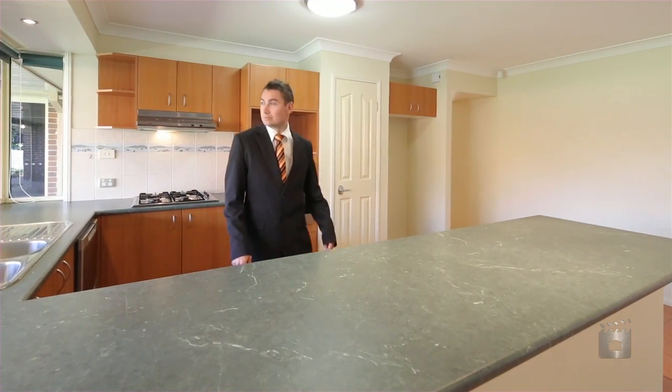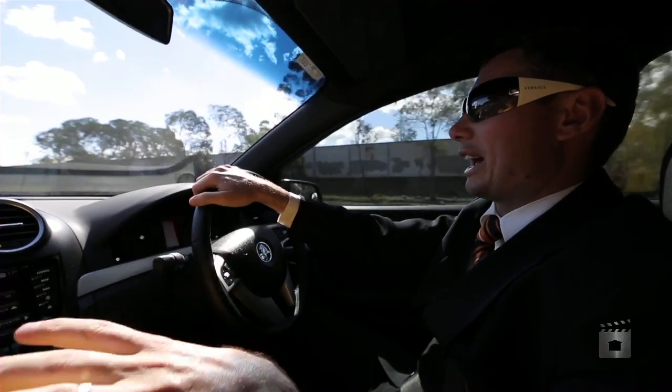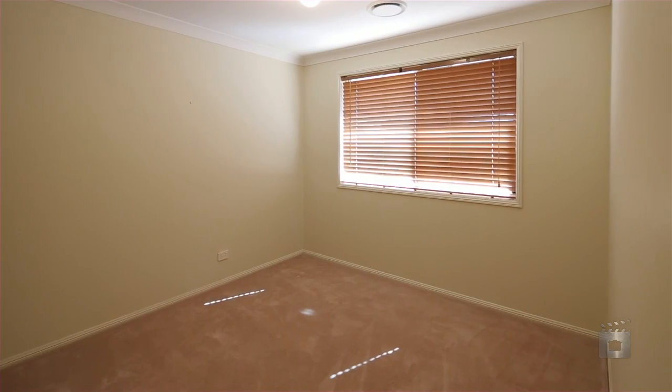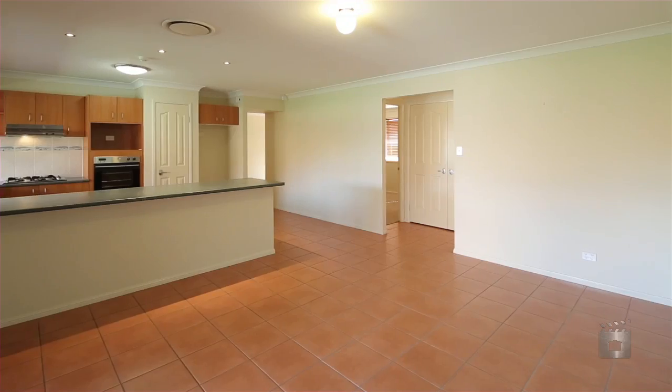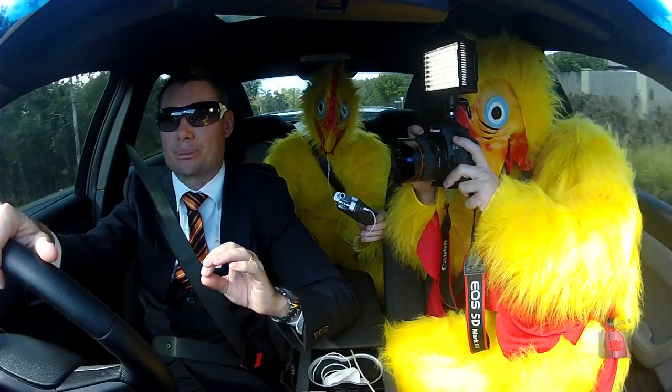We offer four bedrooms plus a study. You walk through and then you've got another games room and lounge, then you walk through further in and you come to the open plan kitchen dining, and there's a dedicated media room at the back that can be completely closed off.